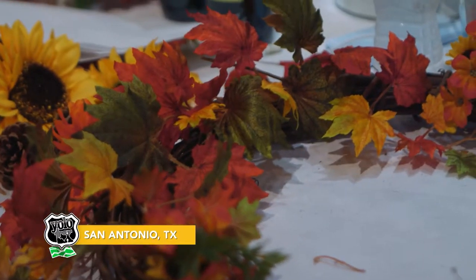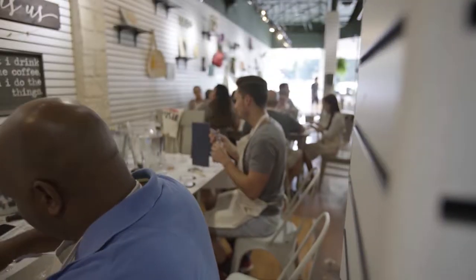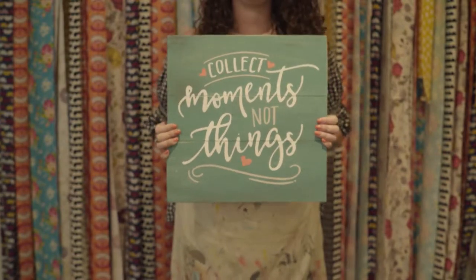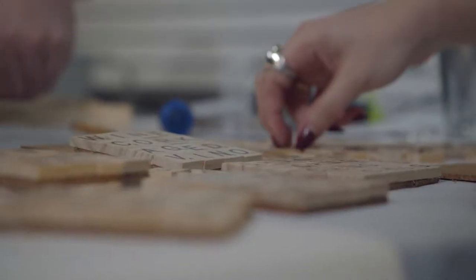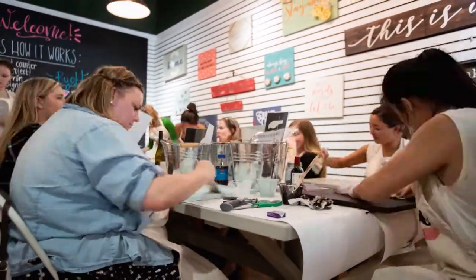From festive decorations to personalized works of art, DIY Studio is a one-stop shop to gather, have a glass of wine, and create something special. Not sure what you're doing? That's okay — no matter what your skill level, this place has everything you need to tap into your creative side. Here we are at DIY Studio in San Antonio.